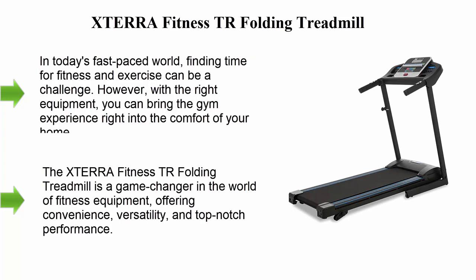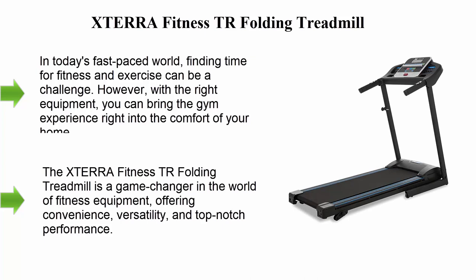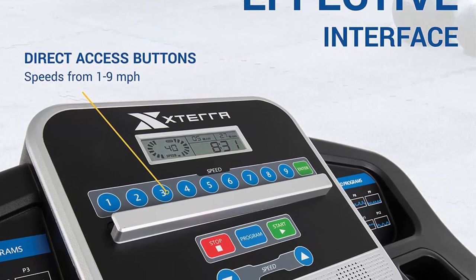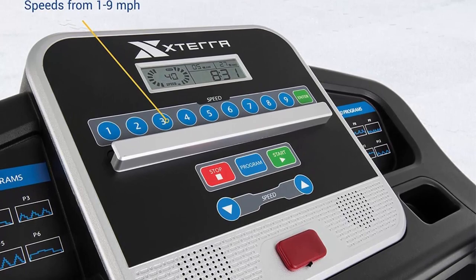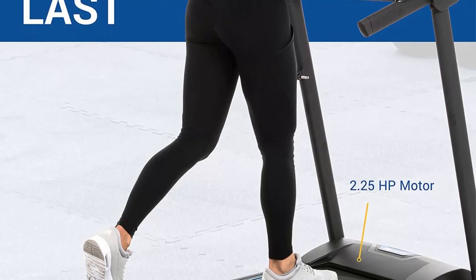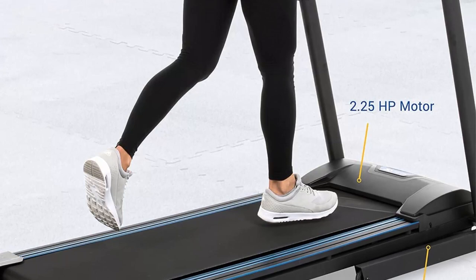Sterifitness TR Folding Treadmill. In today's fast-paced world, finding time for fitness and exercise can be a challenge. However, with the right equipment, you can bring the gym experience right into the comfort of your home. The Sterifitness TR folding treadmill is a game changer in the world of fitness equipment, offering convenience, versatility, and top-notch performance.